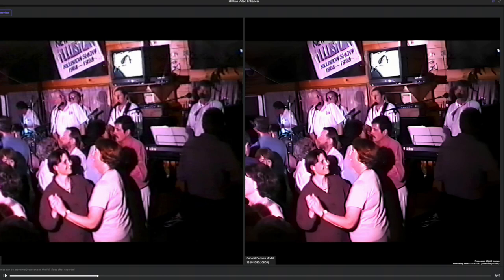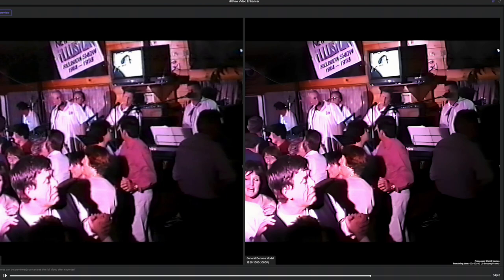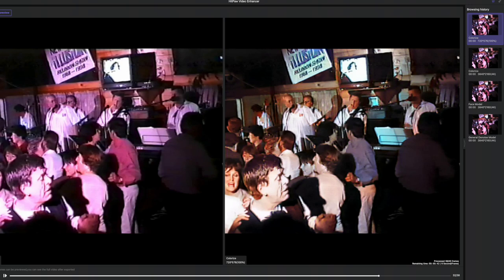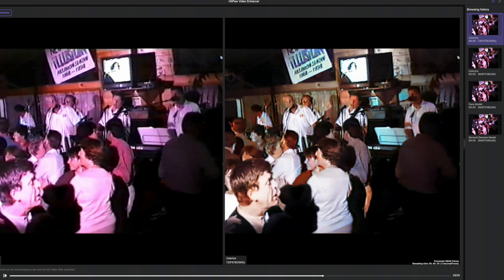First I'll use some very old 768x576 footage. In some respects this is an unfair test for both pieces of software, as there's so much missing in the original footage that it's really got nothing to build on. But let's see how they handle that SD footage. First I'll use HitPaw and, for interest, I'll choose the colorized model, as the old SD footage is almost sepia in color.